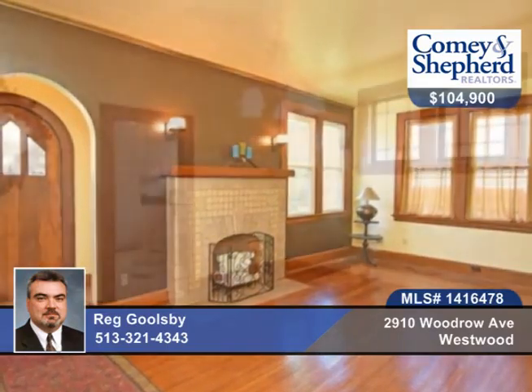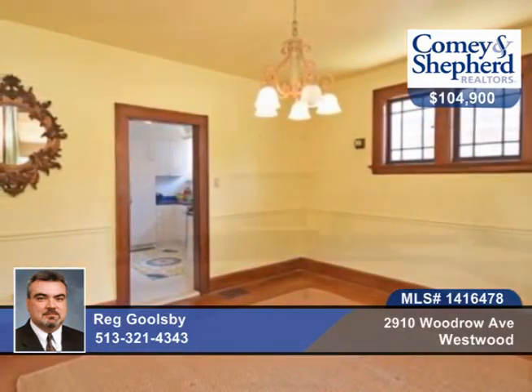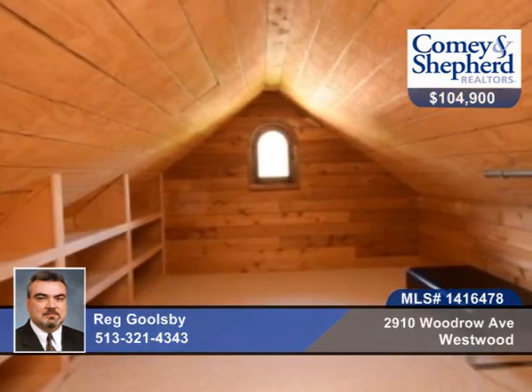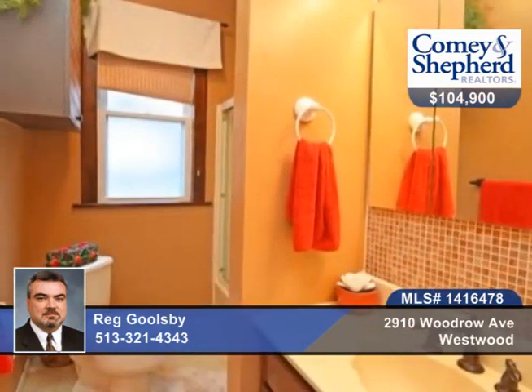Fantastically updated and well-maintained, you'll find this four-bedroom, two-bath Tudor. It's filled with character and charm. There's beautiful natural woodwork and hardwood floors, a Rookwood fireplace, and a great finished lower level with family room and rec room with a wet bar.